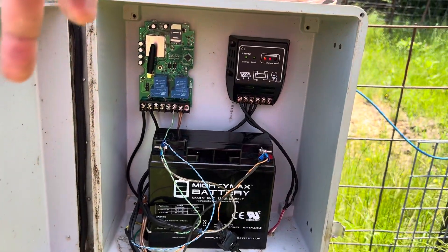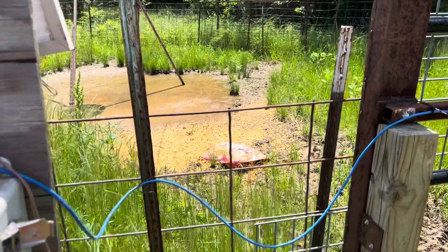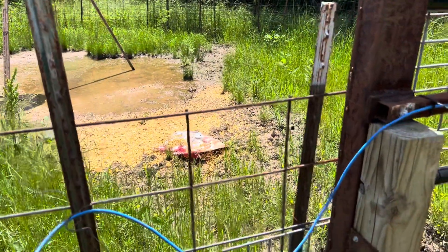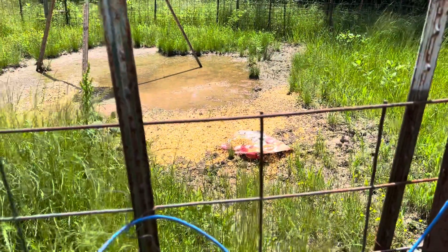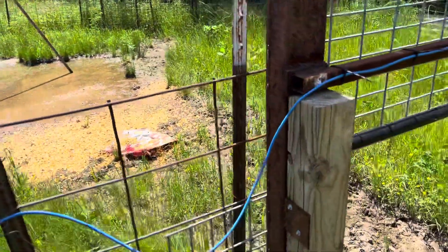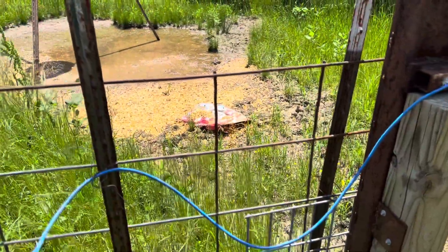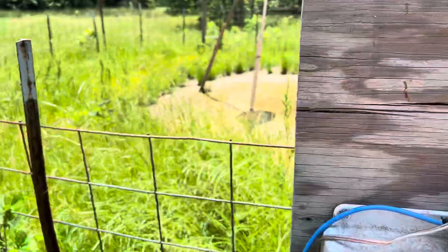I just wanted to do a quick update and show y'all the inside of the controller box. We baited the trap with some nice stinky corn, and hopefully we'll have some more hogs coming in. It's grown up a bit right now — we had a good group of hogs come in about two or three weeks ago, then we had the controller issues so we hadn't been baiting it. Hopefully the hogs will start coming back and we'll be able to catch them. Take care, guys.